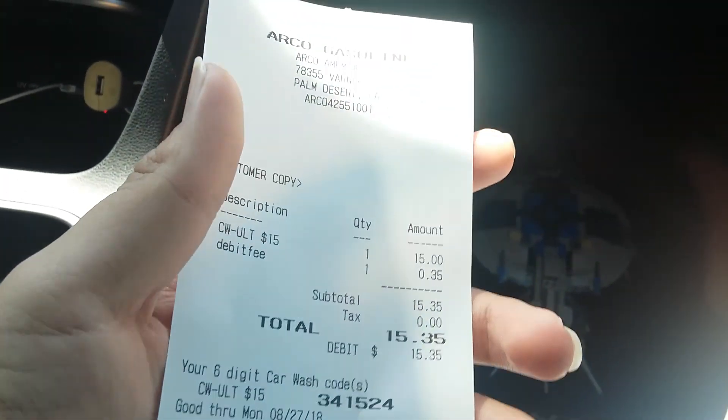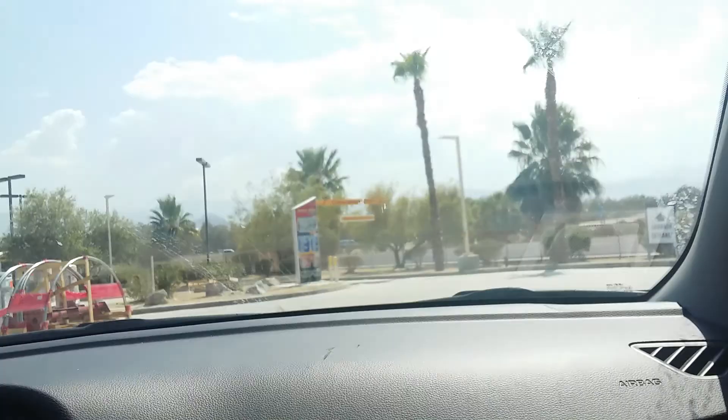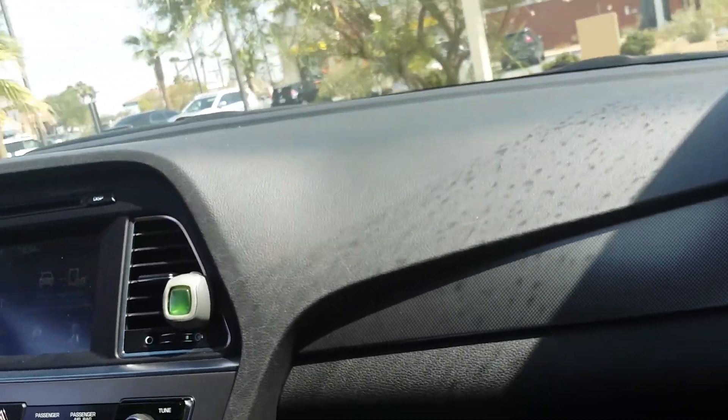All right, we're back. We got our top wash. Our code is 341524. So this time we're actually going to go and do the car wash. As you can see, this car is filthy as heck. There's the bay again — it's really big. We got the Express for $5, the Deluxe for $7, the Premium for $9, and the Ultimate for $15. We're going Ultimate — $15 for a top wash!